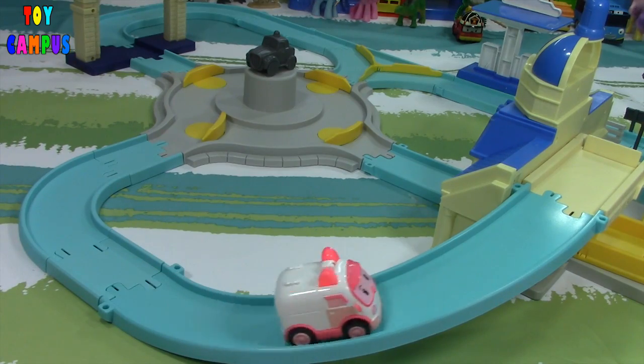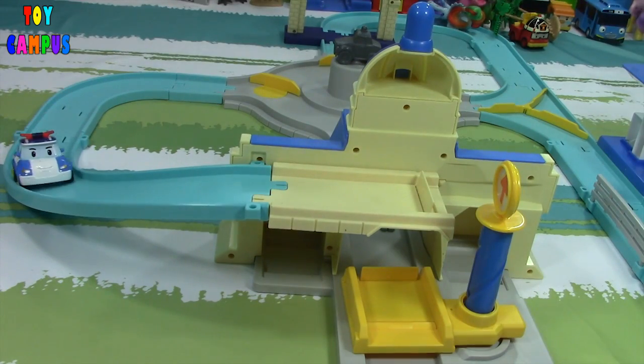The cars can also go up this ramp and climb down with an elevator. Let's see how it works.